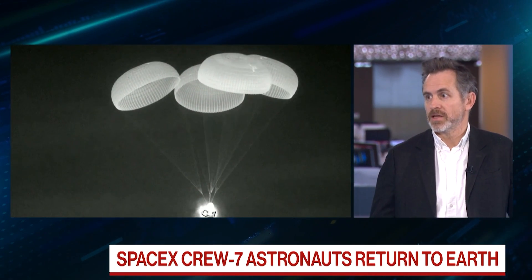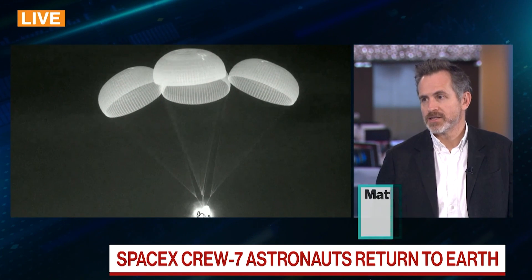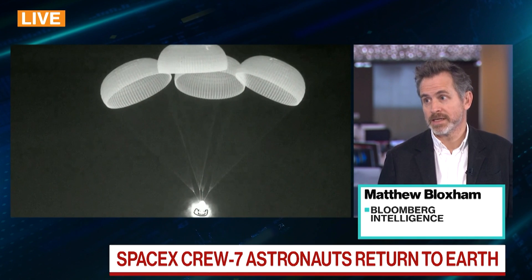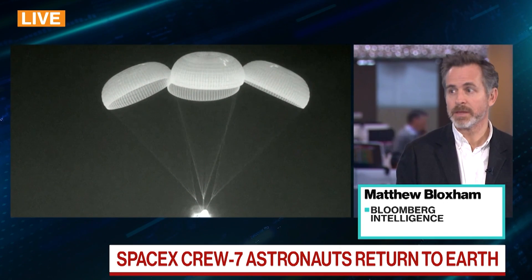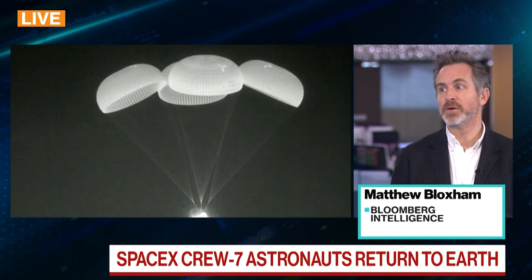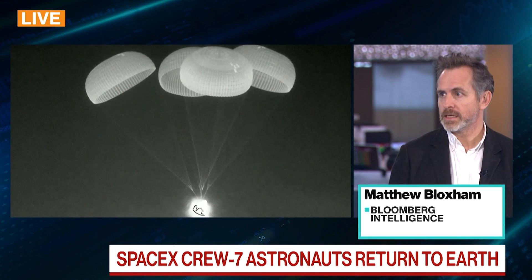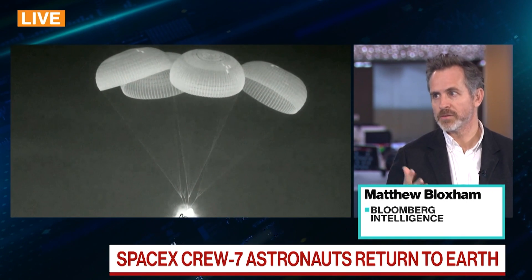Well, this is the fifth mission for this particular SpaceX Crew Dragon. This has been transformational in terms of the way we take people into space, and particularly to the International Space Station, as part of this bigger multi-decade program that NASA has to take people to the moon and then maybe at some point on to Mars. Getting people to and from the space station almost like a shuttle — like a ferry — and reusing these spacecraft brings the cost down, improves reliability, and is that stepping stone to these more ambitious plans to the moon and beyond.